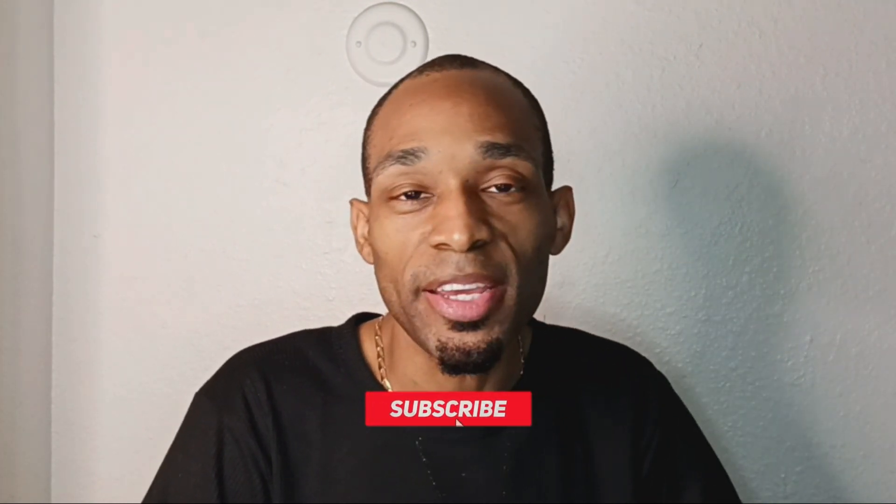Hit that like button if you're on the path to wealth building. That's what this YouTube channel is all about — making money online, stocks, trading, everything, wealth building, success mindset. Hit that like button and consider subscribing.